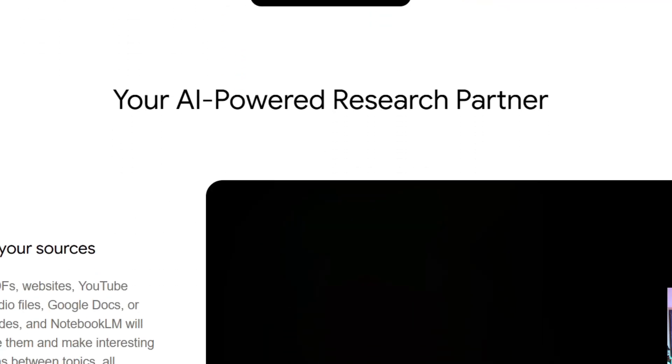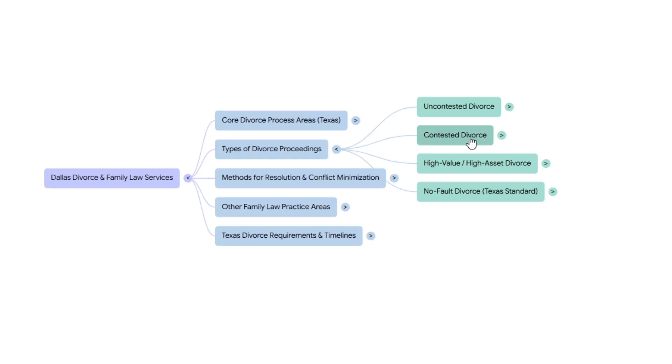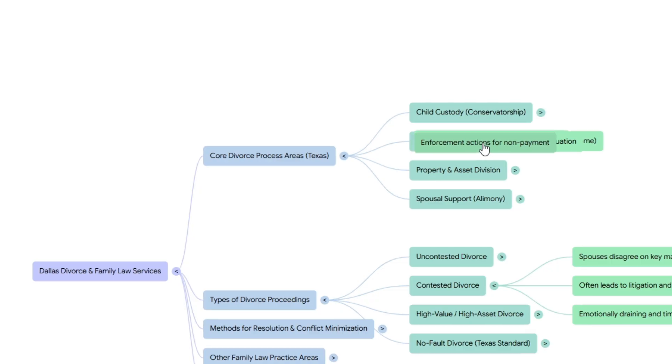Most people think Google's Notebook LM is just a note-taking toy, but they have no idea this thing is Google's most powerful SEO weapon ever made. I've been using it to reverse engineer exactly what Google wants to rank on page number one faster than ever before.